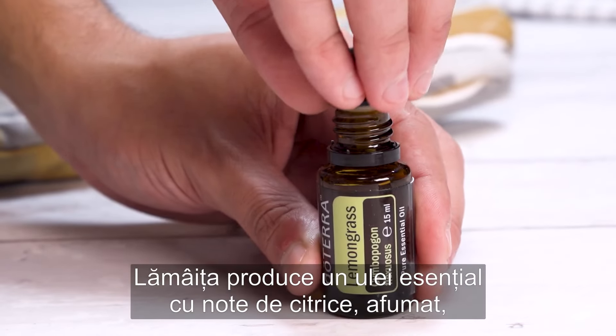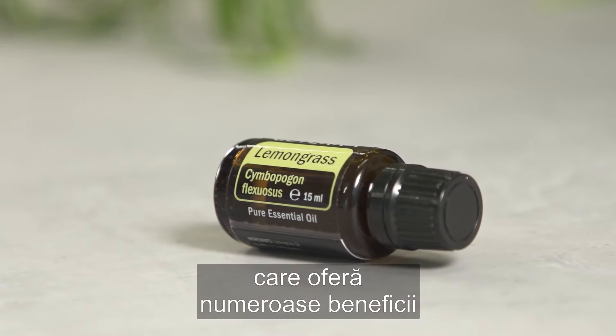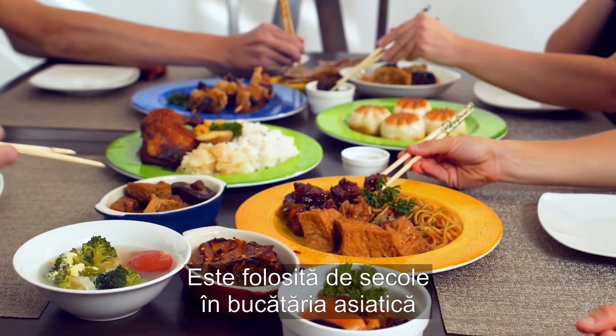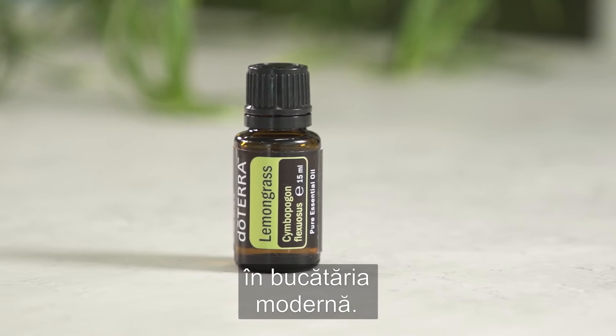Lemongrass produces a smoky, citrus essential oil that provides numerous benefits and greatly complements basil, cardamom and spearmint. It has been used in Asian cuisine for centuries and continues to be a versatile ingredient in modern cooking.